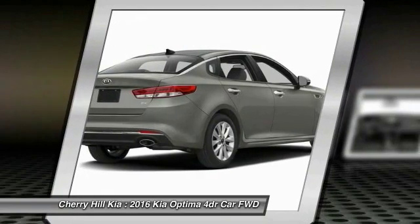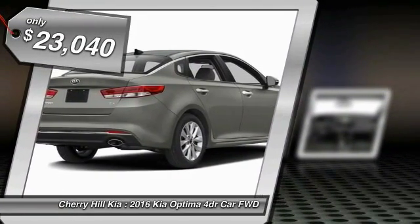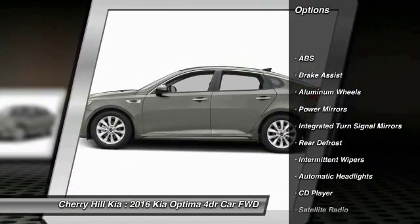Its smooth flowing lines speak of grace and style and offer a strong hint of European luxury, and it is priced below $25,000. Here are some of this vehicle's great options.